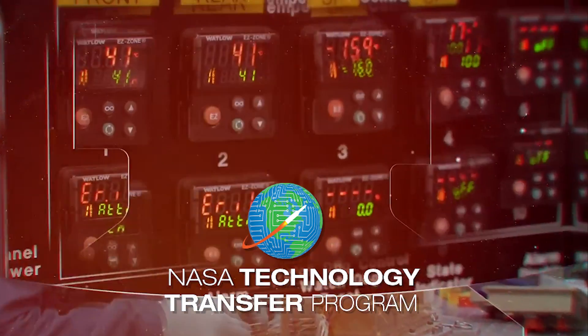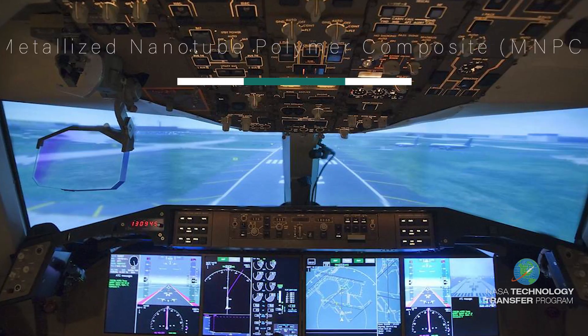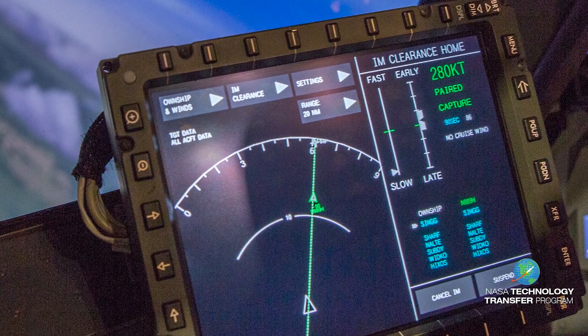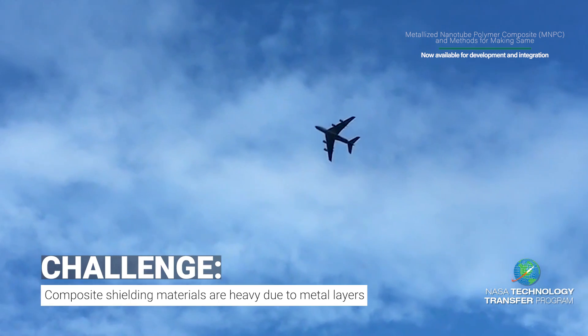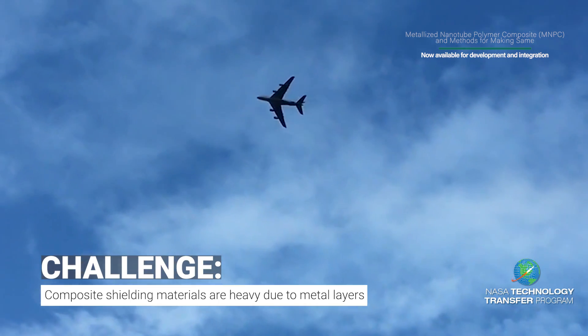You have challenges, NASA has innovation and research to help. Highly conductive materials are required to protect interior electronics, cockpits, and passenger cabins to prevent damage from radiation and electromagnetic effects such as lightning strike damage on composite aircraft vehicles.